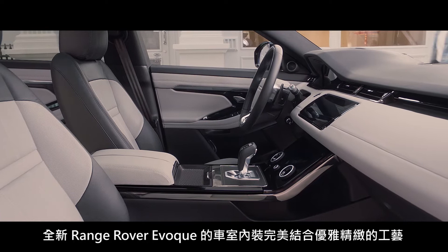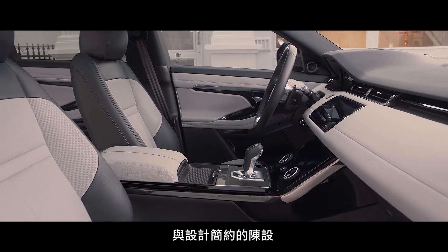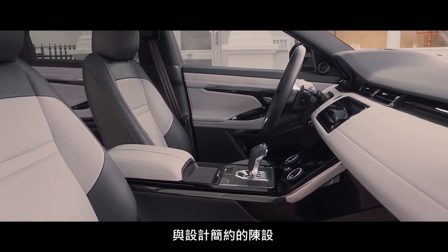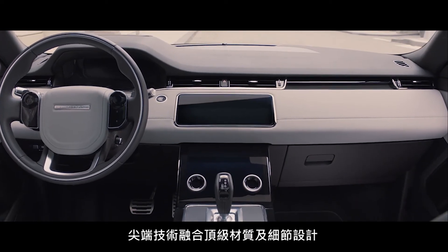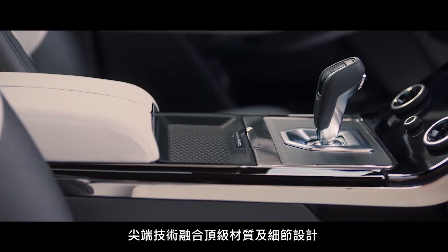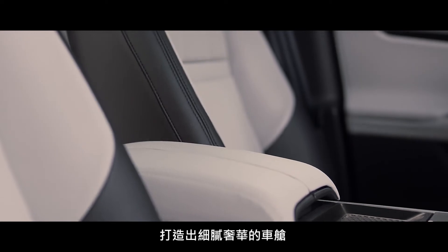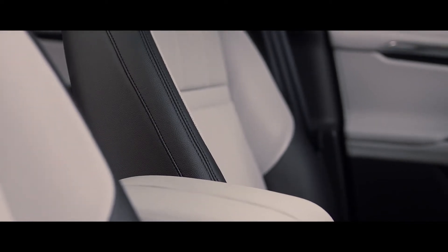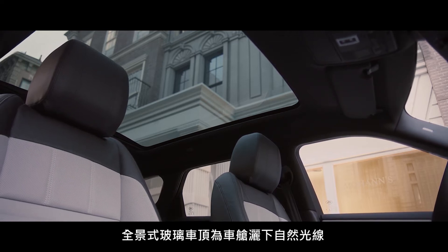The interior of the new Range Rover Evoque is a fusion of sophisticated elegance and clean, uncluttered surfaces. Cutting-edge technology, combined with the finest materials and detailing, create an environment that is refined and luxurious. The full-size panoramic roof bathes the interior in natural light.